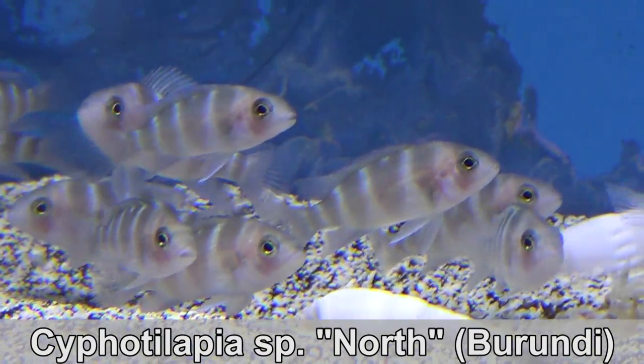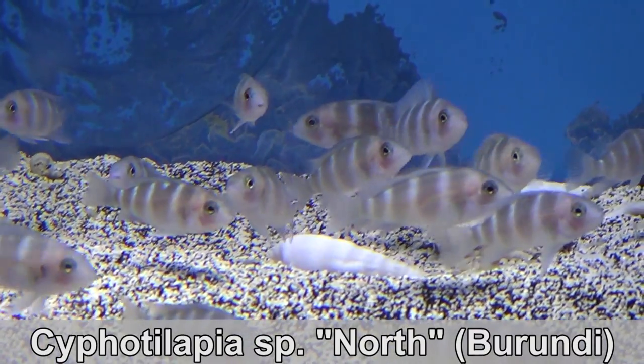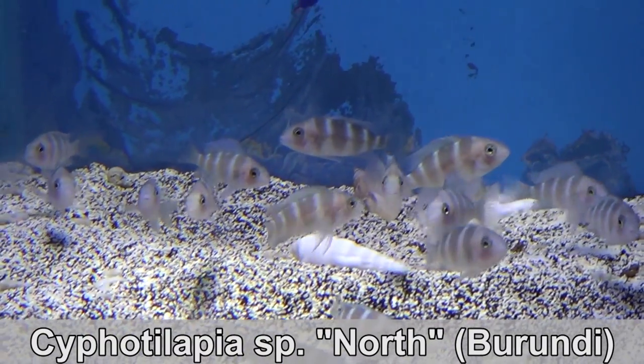Baby Burundi Frontosa — another fish that will change significantly over their lifespan. They can live up to 25 years and can grow up to 12 or even 14 inches.